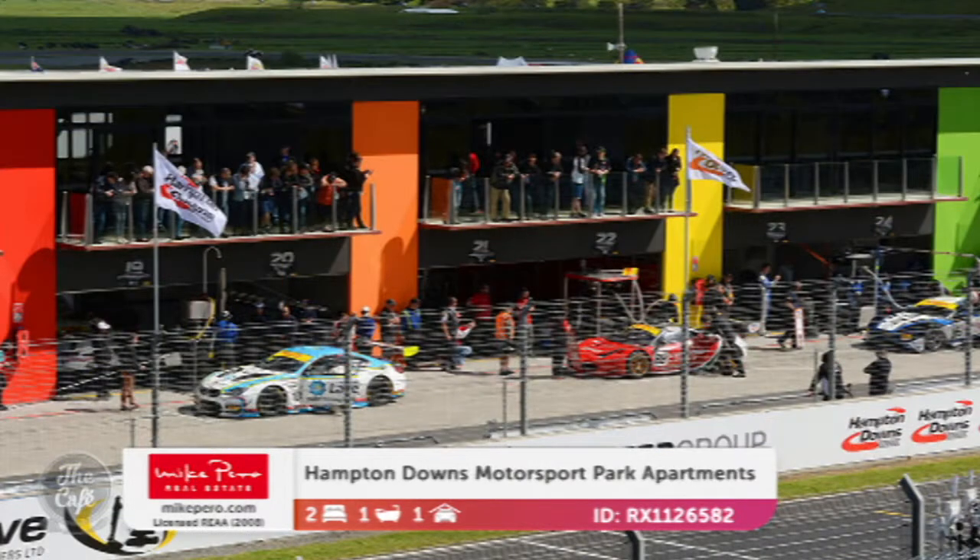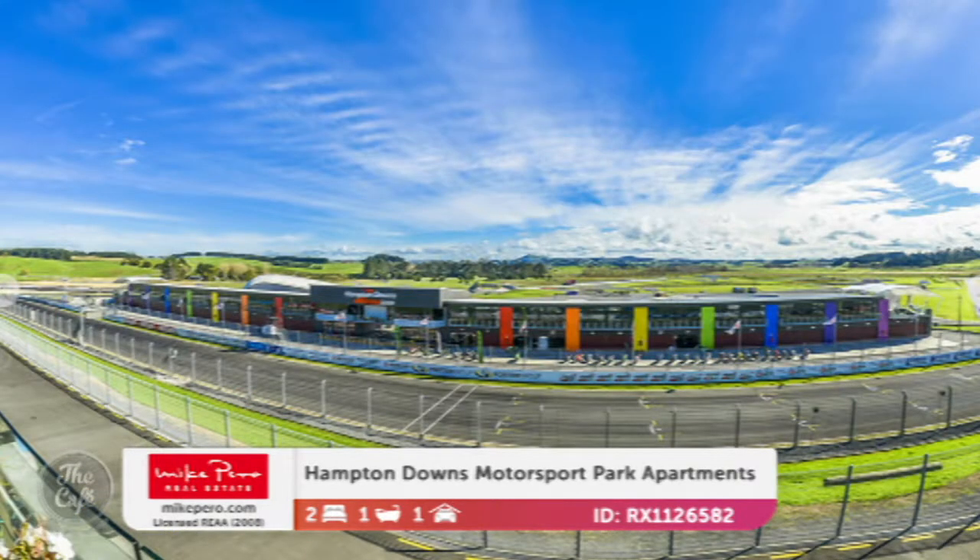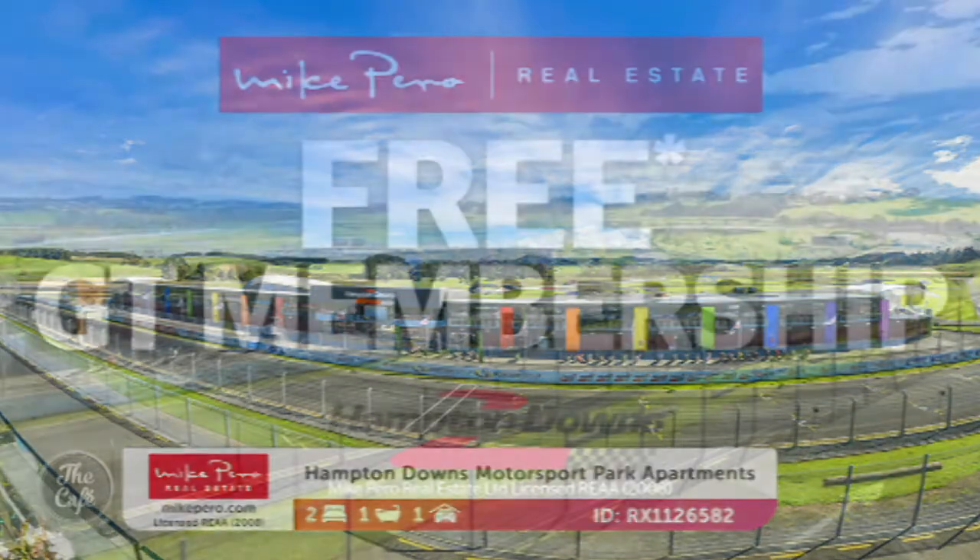At the moment there's a great deal on — if you buy one of these apartments before the end of August, you will get membership to the GT Club, so that's worth $10,000 plus GST. A fabulous opportunity for somebody who loves their cars and who likes to do 100 kilometres an hour or more without getting a ticket. Those ones are starting from under $600,000. There's a range to choose from.